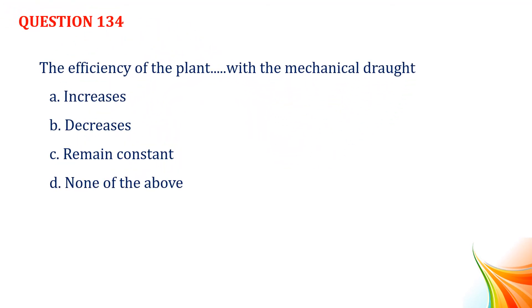Question number 134. The efficiency of the plant increases with the mechanical draught. Option A, increases. Option B, decreases. Option C, remain constant. Option D, none of the above. Answer: Option A, increases.